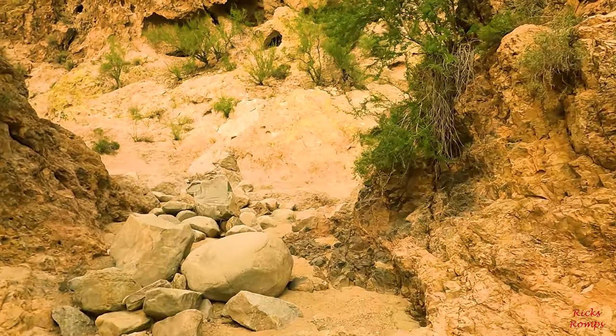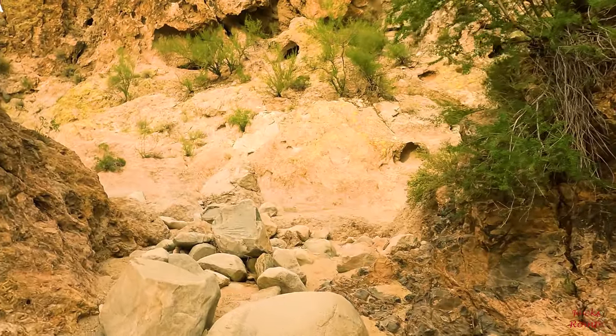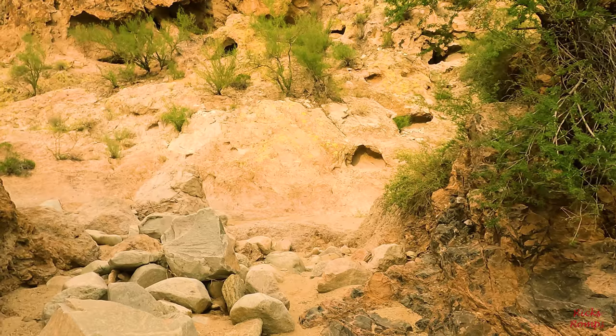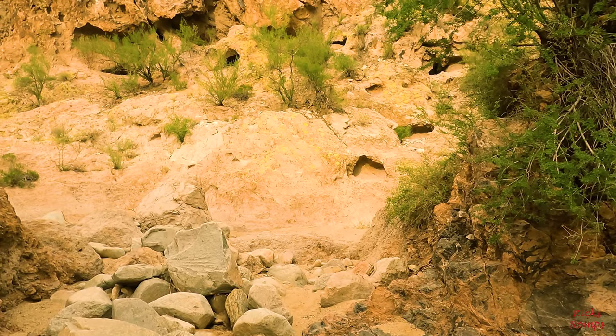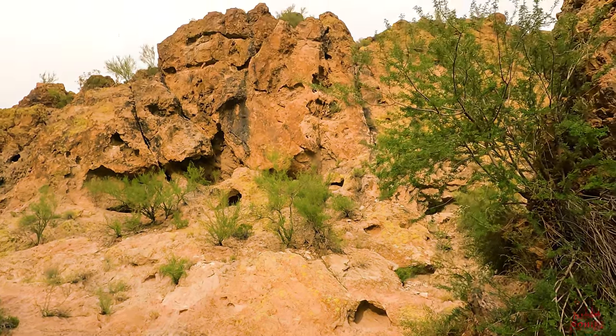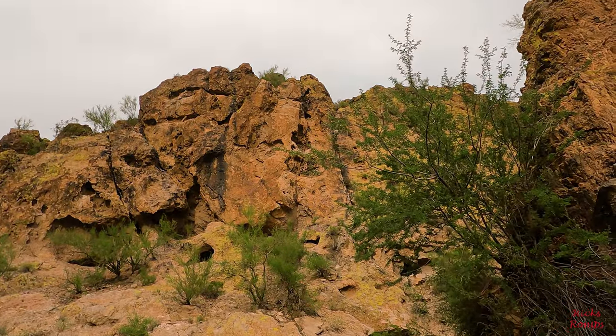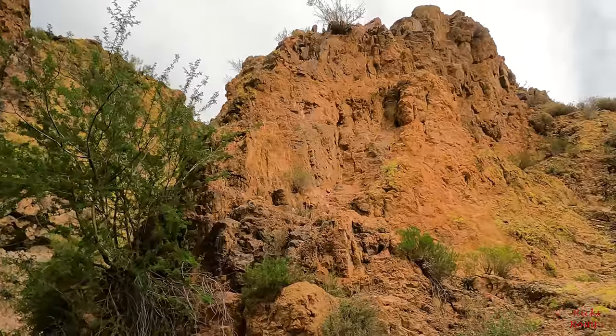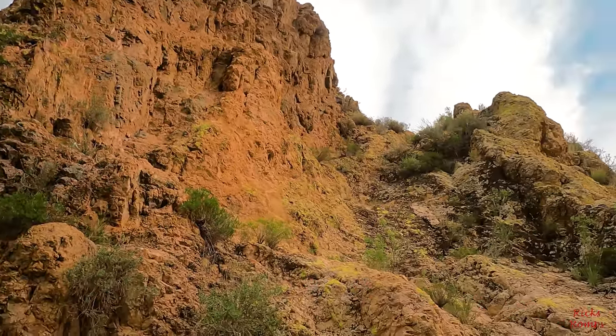Got my dual microphone on that records both what's in front of the camera and what's in back of the camera. And then we've got this big tall cliff up there. Looks like some pretty good rock climbing territory.